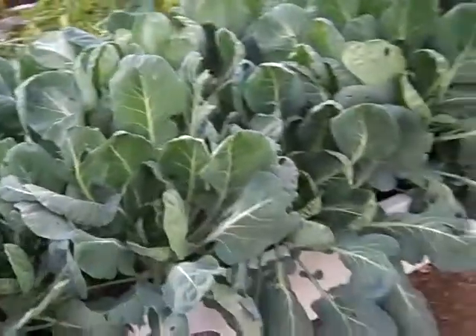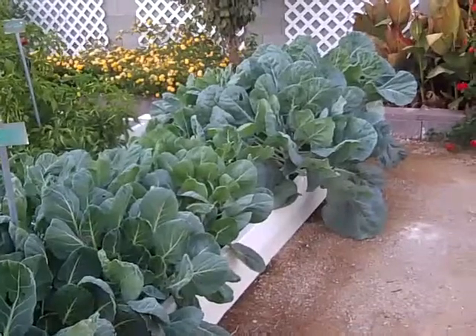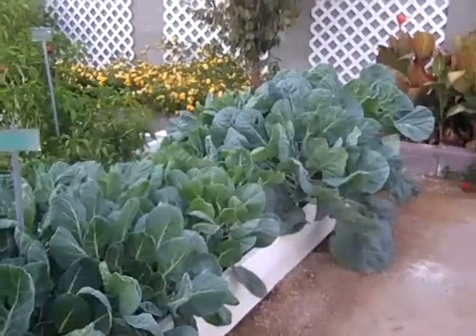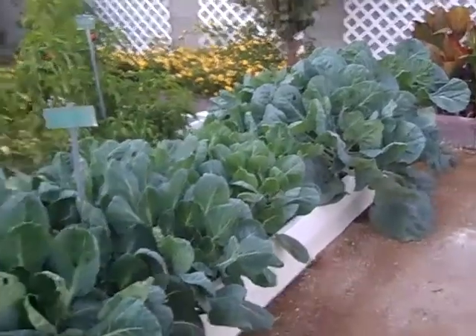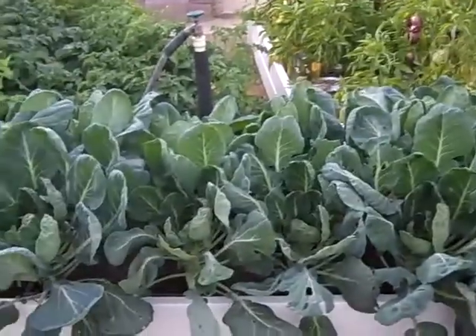We plan to take these to the farmer's market, so we'll have enough to share. Don't they look good? This is Leslie Doyle at the Sweet Tomato Test Garden in Las Vegas, Nevada. I hope next year you'll plant Brussels sprouts. Bye.